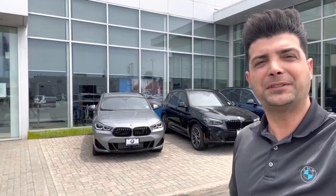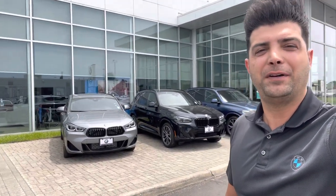Hi Colleen, here is Bahadur at Performance PMW. Just I want to say thank you very much for inquiring about our 2022 X2.